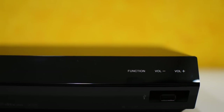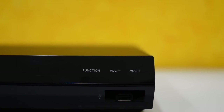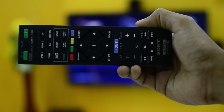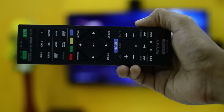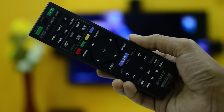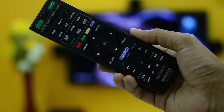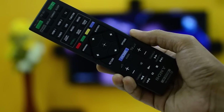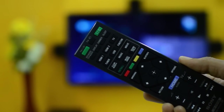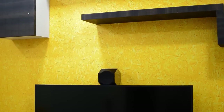The remote control sometimes feels very bulky as it packs multiple features — it can control your TV as well as the home theater system. If you are using a Sony TV, that would be a good thing, as you can use Bravia Sync to control your TV and home theater simultaneously via one remote.